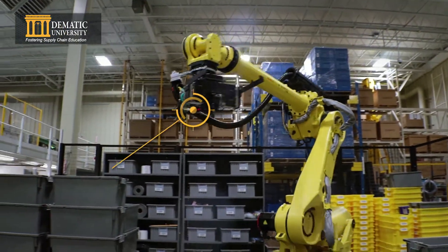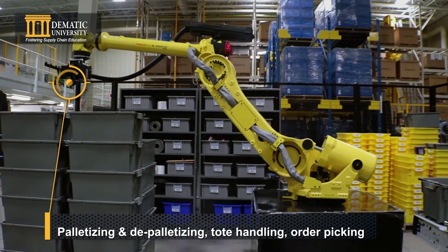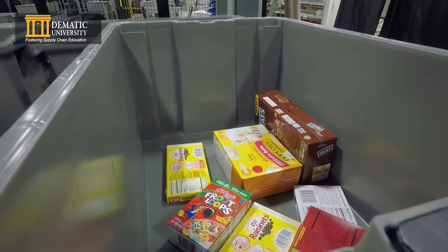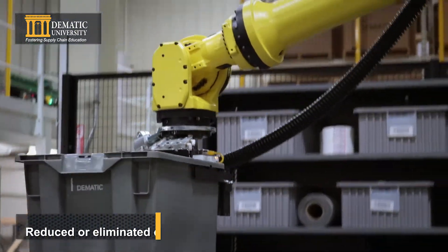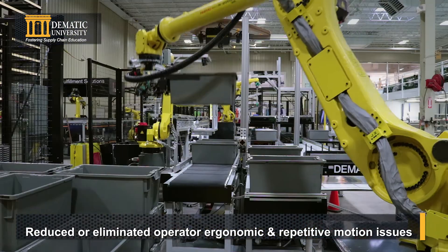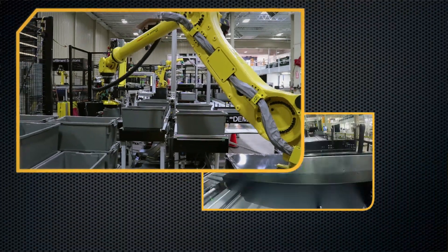RapidPick XT's palletizing and depalletizing robot palletizes and depalletizes totes using 2D vision to determine tote location and orientation, placing totes on the modular conveyor system to travel to the piece picking robot.